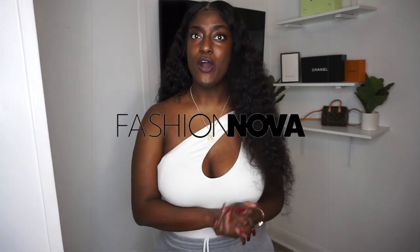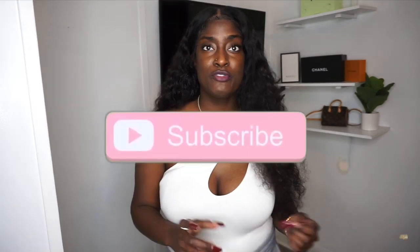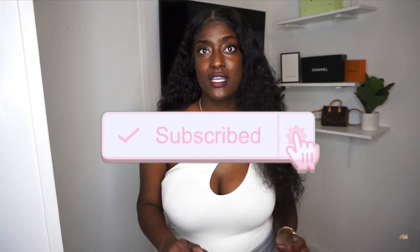This is your girl Kiasha, welcome to my channel. Today I'm doing a Fashion Nova haul. This haul is mostly jeans — I have maybe one piece in there that's not jeans. I'm going to put the price on the screen and try them on for you guys. Before we get into this video, make sure you like, comment, and subscribe.